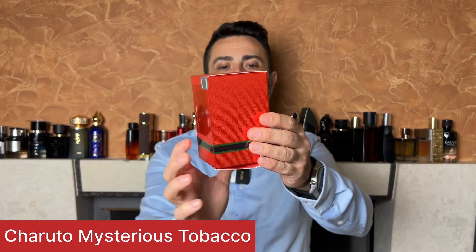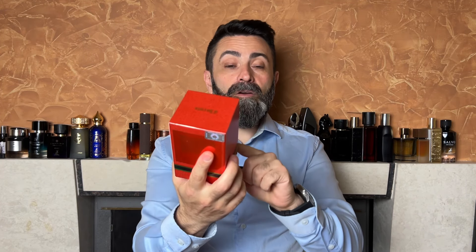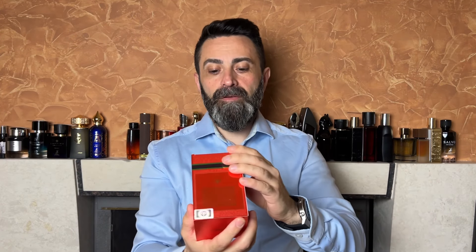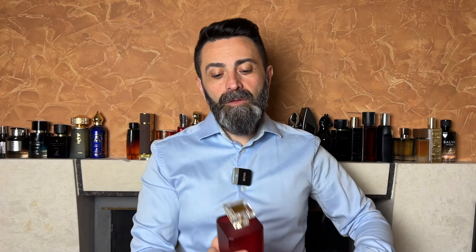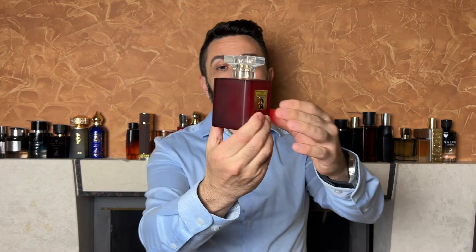The first one I'm going to talk about is Charuto Mysterious Tobacco. The fragrance comes packaged in a bright red colored box. On the front you have a face — to me it looks like Che Guevara or Fidel Castro, something like that. It brings those kind of vibes. You have the name of the fragrance, the name of the company, the concentration EDP, and the bottle size of 100 milliliters. On the back there's a sticker of authenticity, and on the bottom a production date of April 2023. Once you open the box you get a red colored bottle. The cap is plastic and feels very cheap, but at least it's a snug fit and the whole bottle has a really nice heft to it. The packaging is pretty plain but at the same time nice.